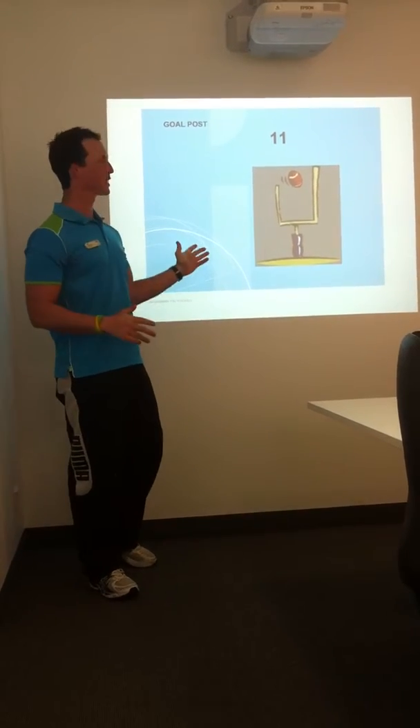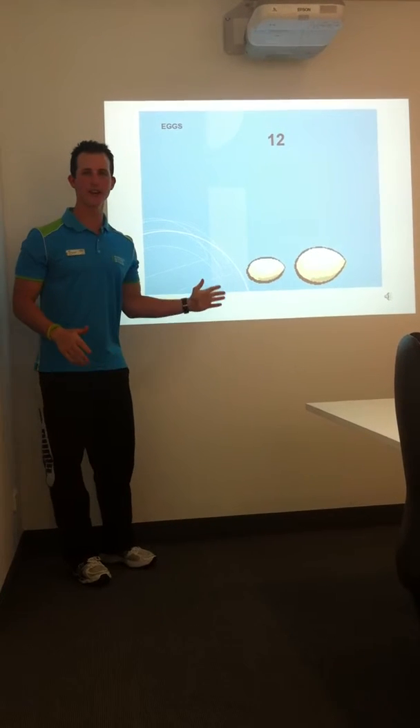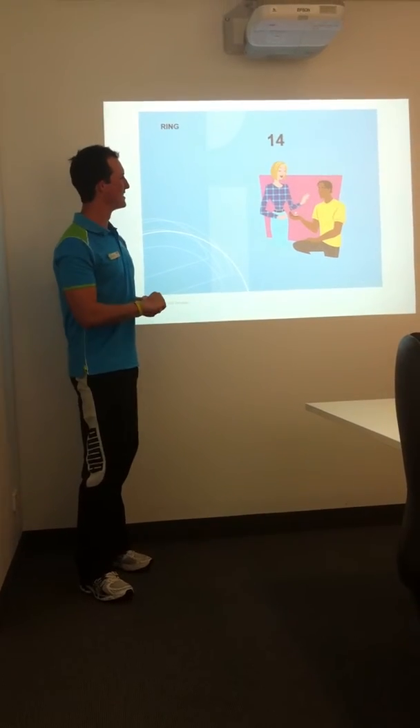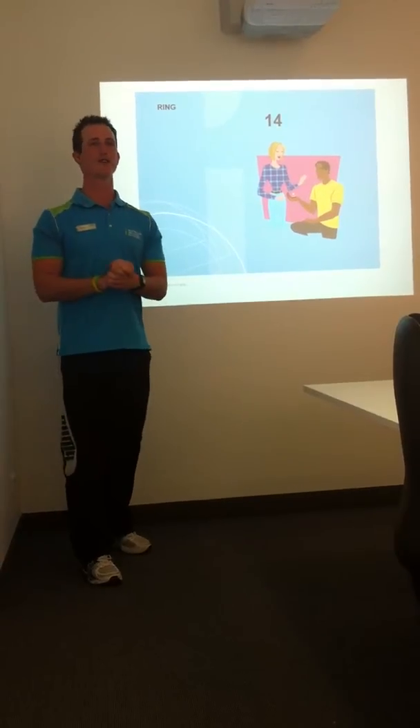Number eleven, we've got the goal posts and they look like a number eleven. Number twelve, we've got the eggs — how many in a dozen? You know the answer. Number thirteen, we've got the witch. Number fourteen, we've got a ring — what do you give on Valentine's Day, February the 14th? You give a ring.